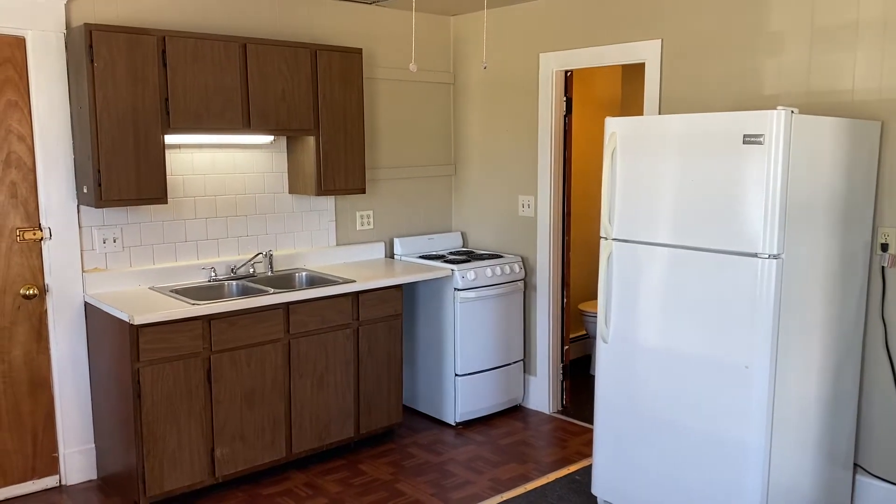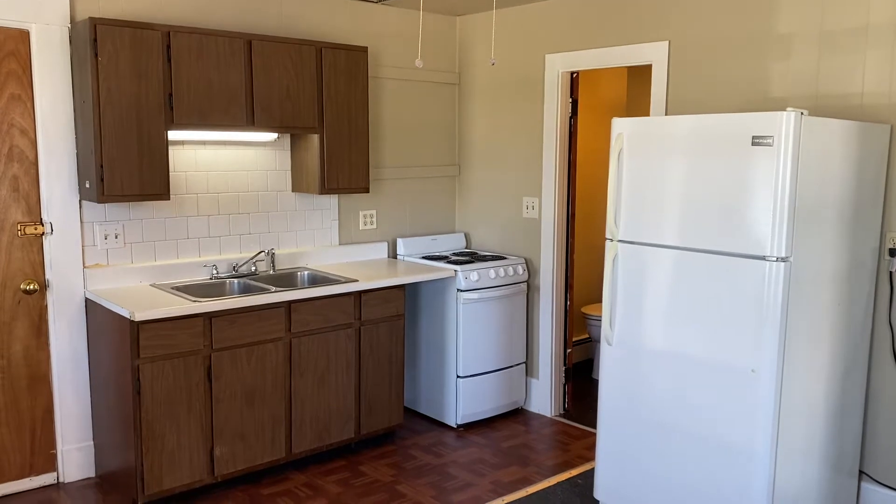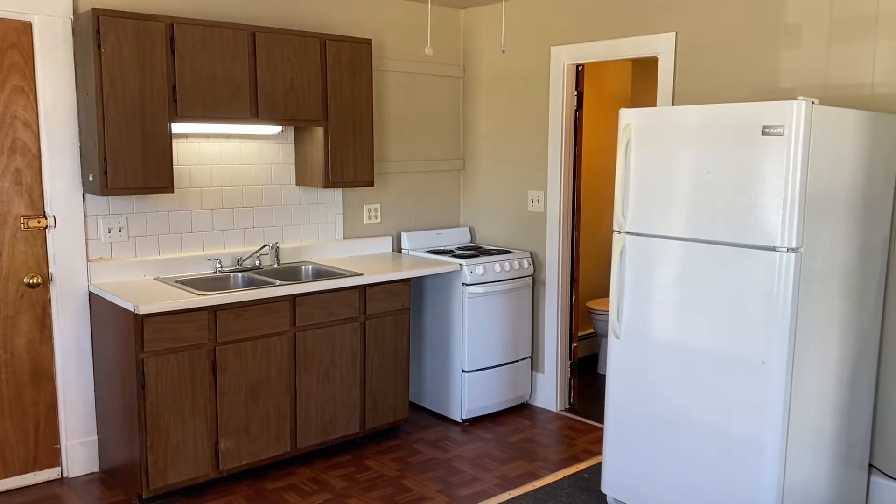This is Haley with Nexus Property Management here at 33 Berkeley Street, Taunton, Mass. This is a first floor, one-bedroom unit — unit number one.